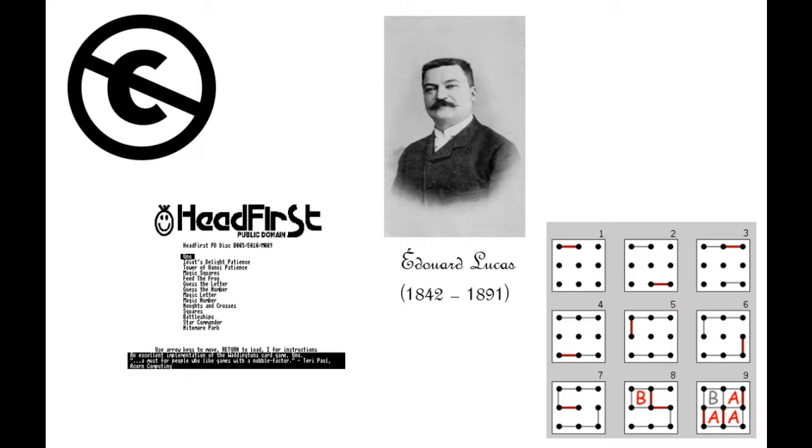It's based on a very old game from the 19th century, originally invented by a French mathematician called Edouard Lucas. He called it La Pipo Pipette. I think a lot of people in the UK are more familiar with it under the name Dots and Boxes.